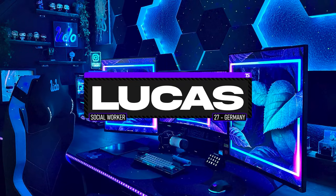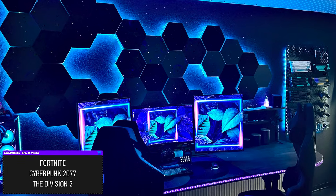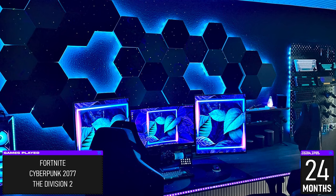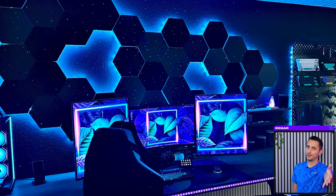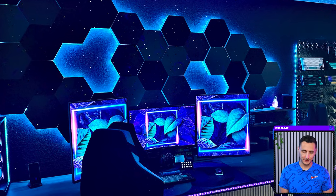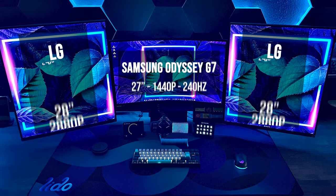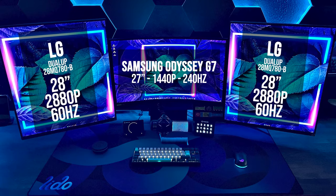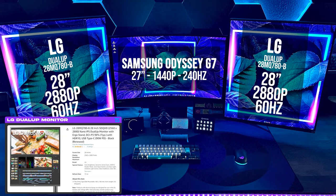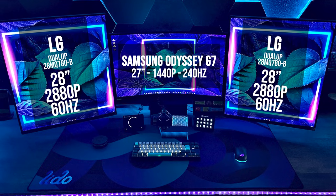At the number three spot is an RGB lover's wet dream. Lucas, or Lito as he likes to be called, is a social worker from Germany who likes to game and create content in his spare time, so he built himself a battle station after he moved into his new apartment. Apologies in advance if the colors are blinding you — no pictures of the setup during daylight. The setup is built on a custom-made oakwood desk with an RGB strip on the edge, and for displays he's rocking triple monitors in a TIE fighter layout. This is also the first time I'm seeing those LG dual-up monitors on the show — they have a very unusual 16 by 18 aspect ratio, which almost looks like squares, mostly used for productivity while he games on the G7 in the middle.